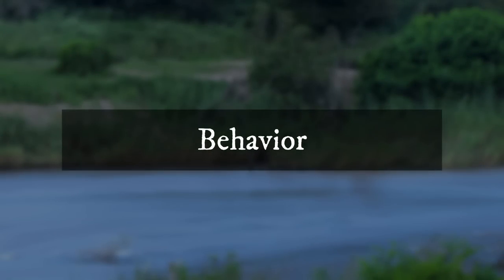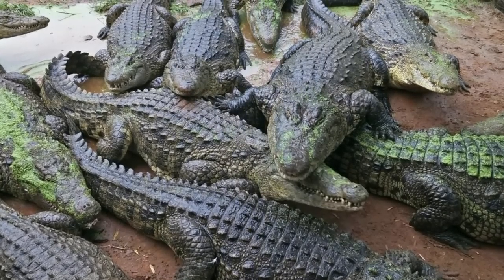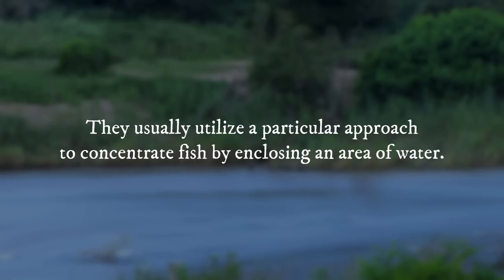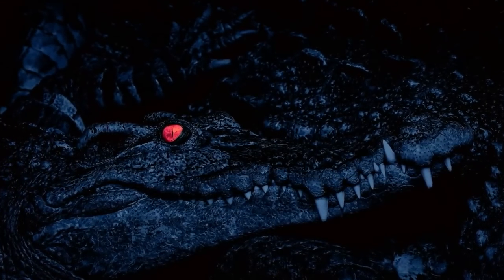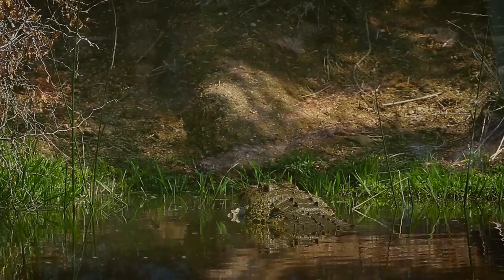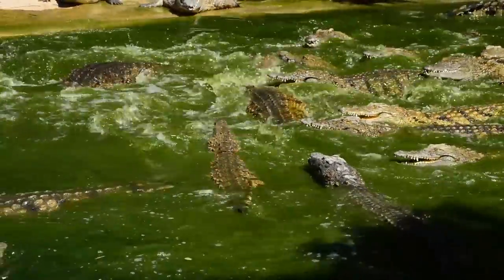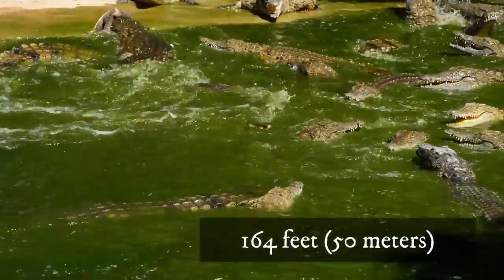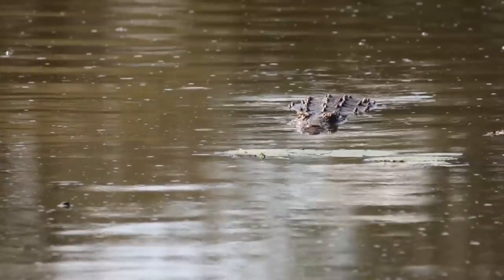Behavior: Nile crocodiles are largely solitary creatures, though they can be spotted feeding in small groups on occasion. They sometimes use a particular approach to concentrate fish by enclosing an area of water, with dominance hierarchies determining feeding order. These reptiles are mostly active at night, while crocodiles generally sunbathe or cool off in the water during the day. Male crocodiles are extremely territorial, watching over stretches of beach extending up to 164 feet into the sea. These reptiles have the ability to hold their breath for up to 2 hours.